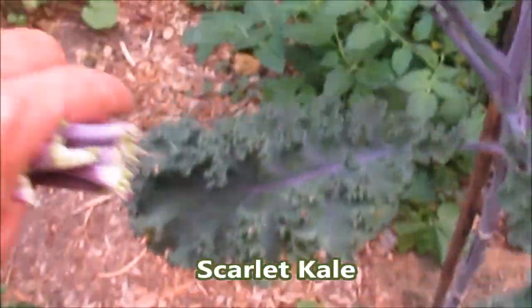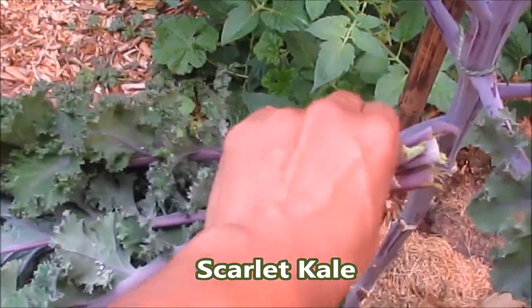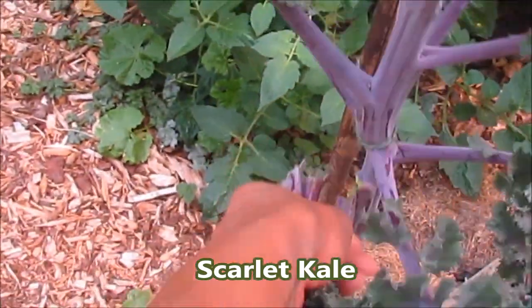For the kale, I simply chop up some garlic, add a little salt and pepper, stir-fry in olive oil, and you're good to go. Great texture and it's pretty tasty.